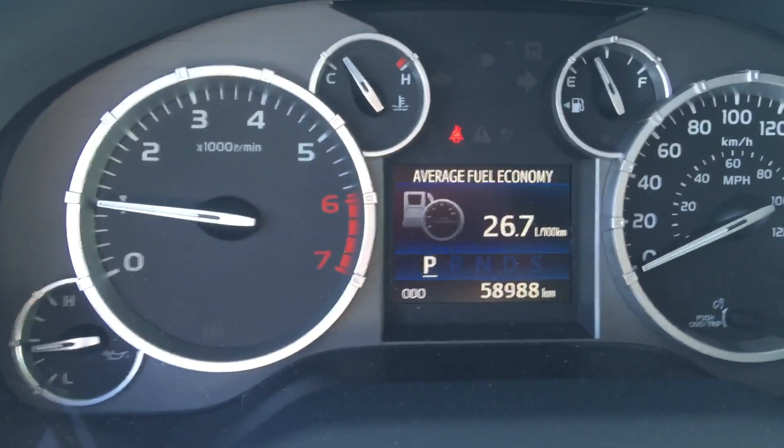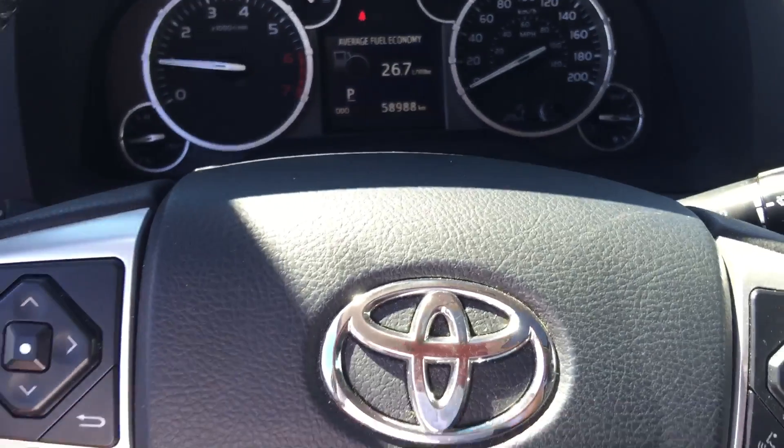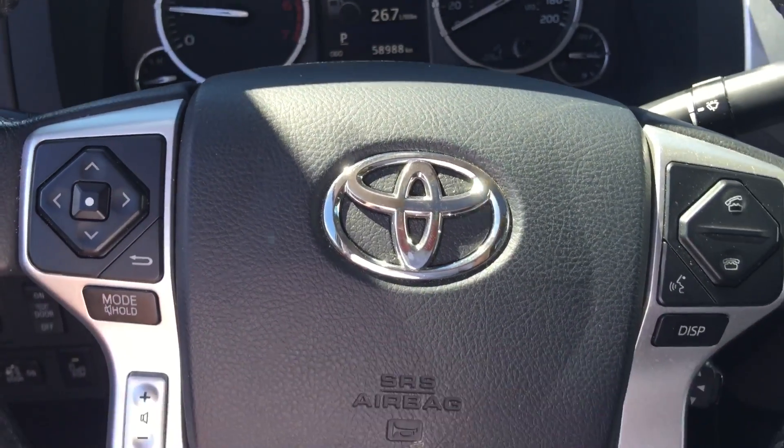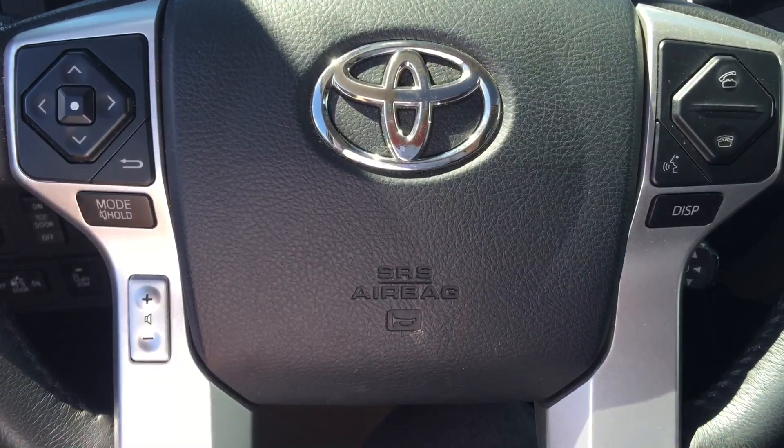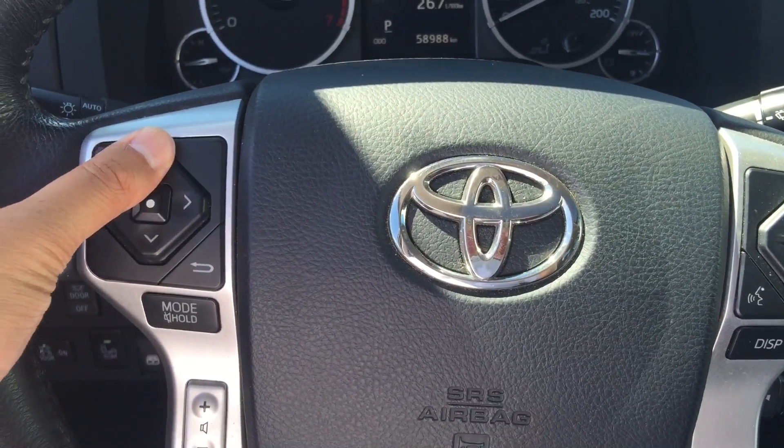This truck only has 58,988 kilometers on it. On the steering wheel, you can connect it with your Bluetooth device such as your cellular phone. On the left hand side, you can control your main screen.